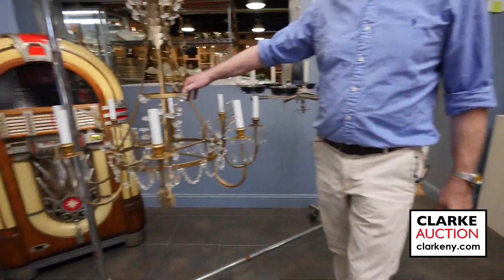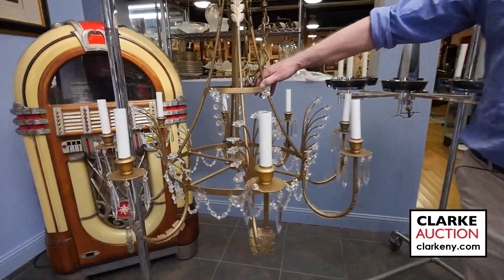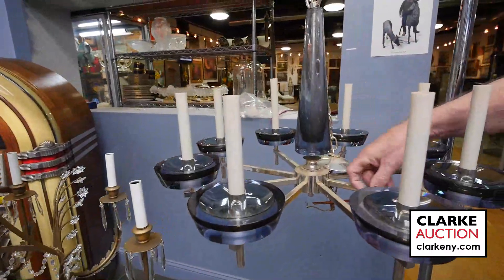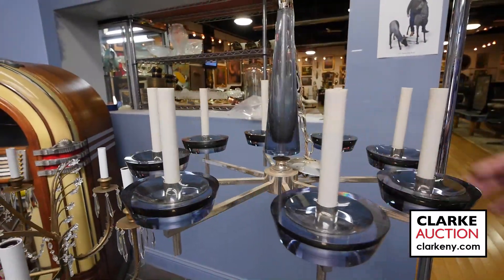Over here we have a really nice, good large size — we'd call it a Baltic style chandelier. Very desirable. I really love this one with the light blue and the polished nickel and the nickel steel mid-century chandelier.